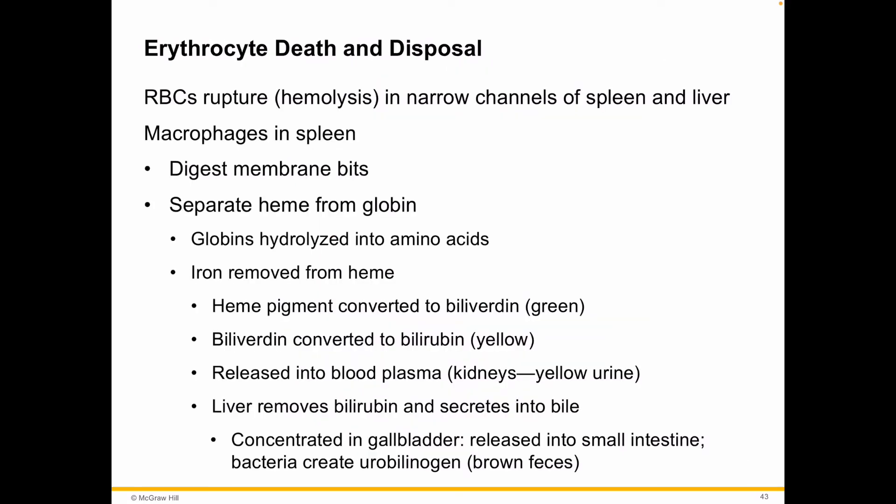Erythrocytes don't have a nucleus, so they cannot live too long. They get broken and battered and bruised and are not able to repair themselves, so they have a really short life — about 120 days. Because they can't repair themselves, we need to have a death and disposal cycle.